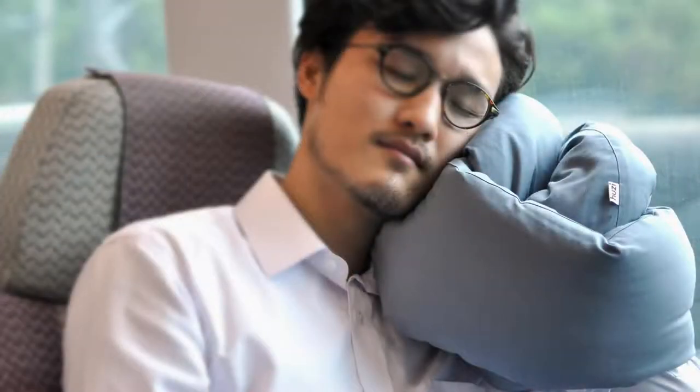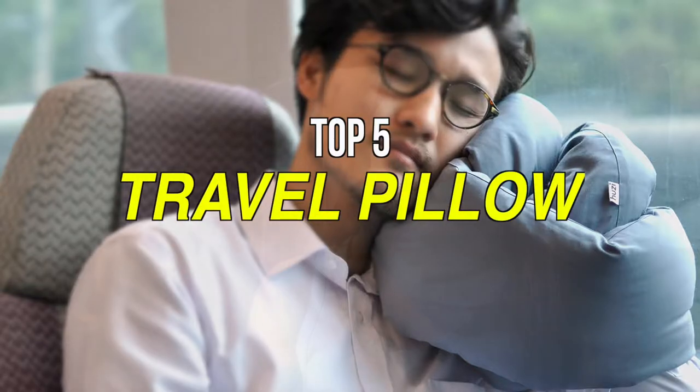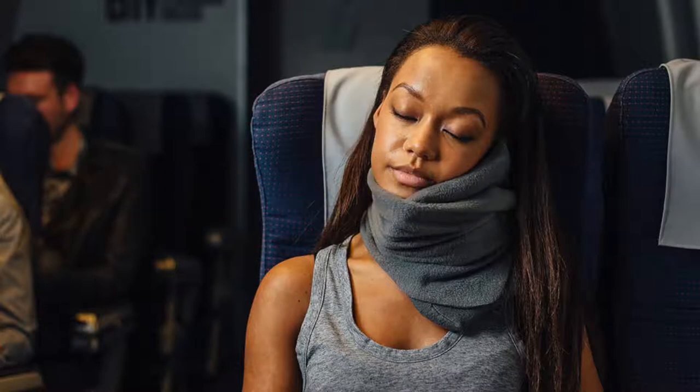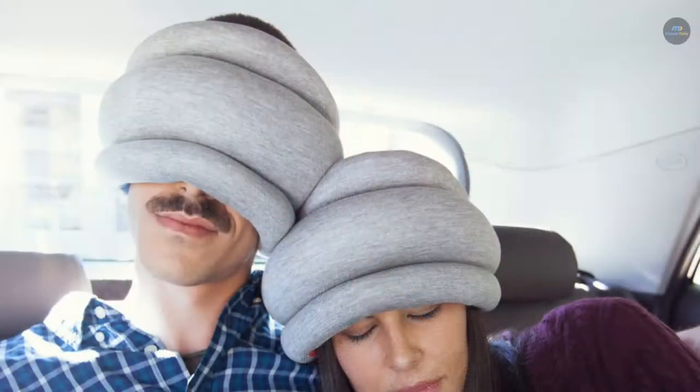Many are made from plush fabrics or lightweight foams, while others are filled with air that can be deflated for better portability. So if you're looking for one, we can help you with some of the best in the business. Check out our video to get more details about the latest products on the market.